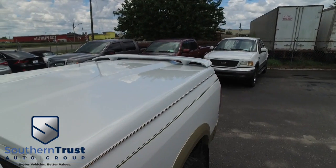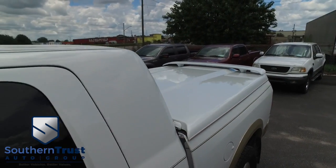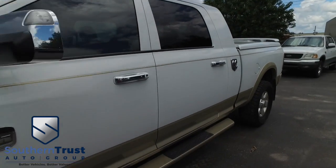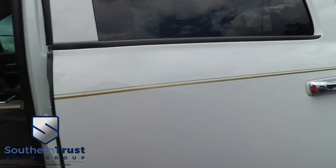You got that beautiful bed cover to keep your precious cargo safe from the elements. Cruise, tilt, keyless entry, power windows, mirrors, door locks — I might have already mentioned that, guys, but it's worth mentioning it again.